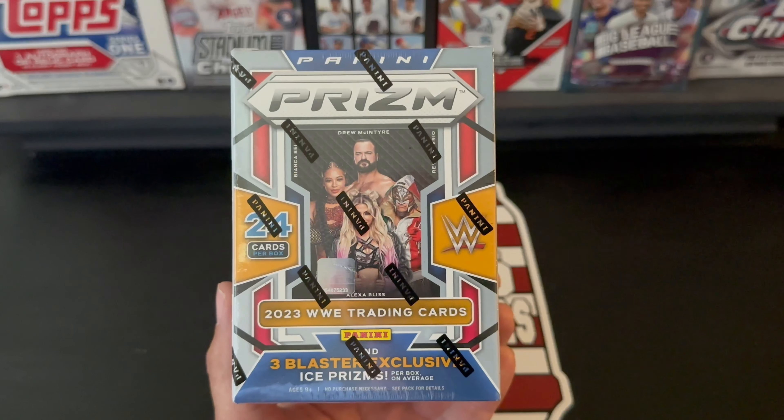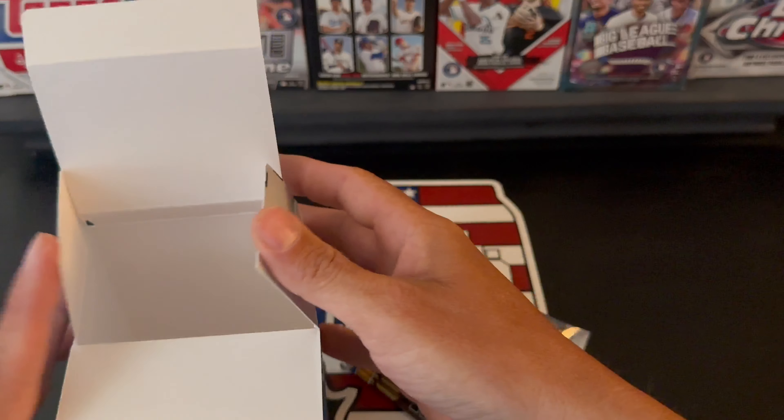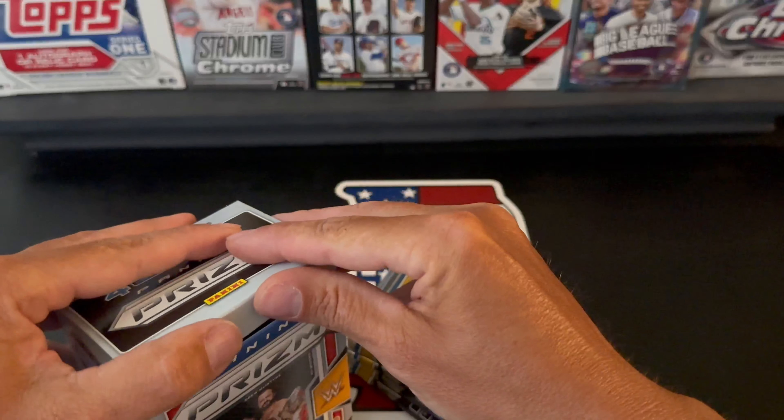I was very surprised that it was there. Usually all the good stuff is gone if you don't get there on restock day, which I think is like on Thursdays or something. I was a few days behind that, so I was actually very surprised that I found these, and the fact that there were so many of them too surprised me quite a bit.